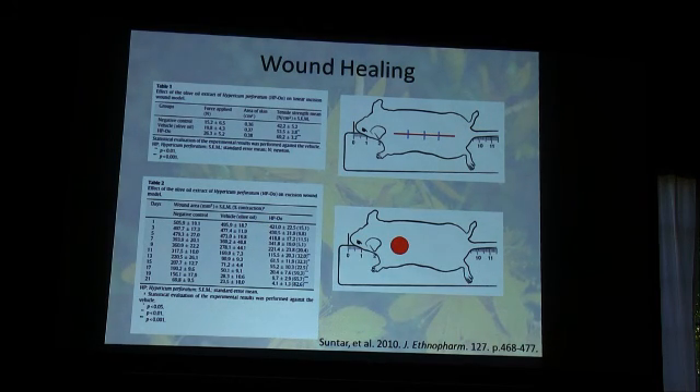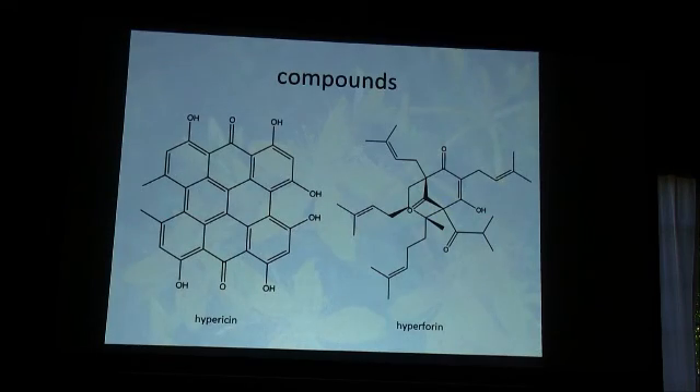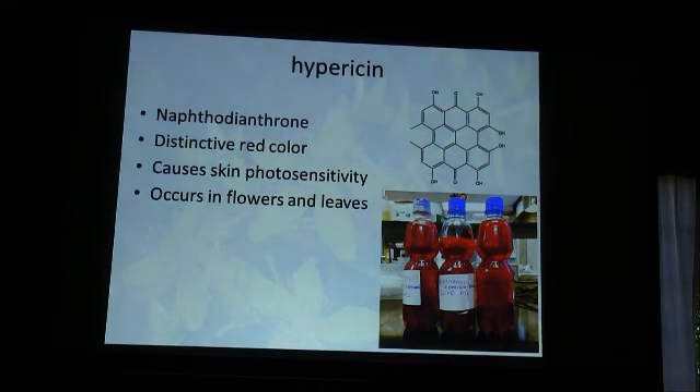So we have a traditional remedy that seems to have activity both through traditional literature and recent mouse models. Being the natural product chemist in the group, I have to ask: what's causing this? The first two compounds that come to mind for St. John's Wort are hypericin and hyperforin. Hypericin is a naphthodianthrone with a very flat, stable structure — it's actually a pre-hypericin in the plant that converts to this stable form during extraction and drying. This is what gives St. John's Wort its beautiful red color, as you can see in the samples we purchased in Balkan markets.